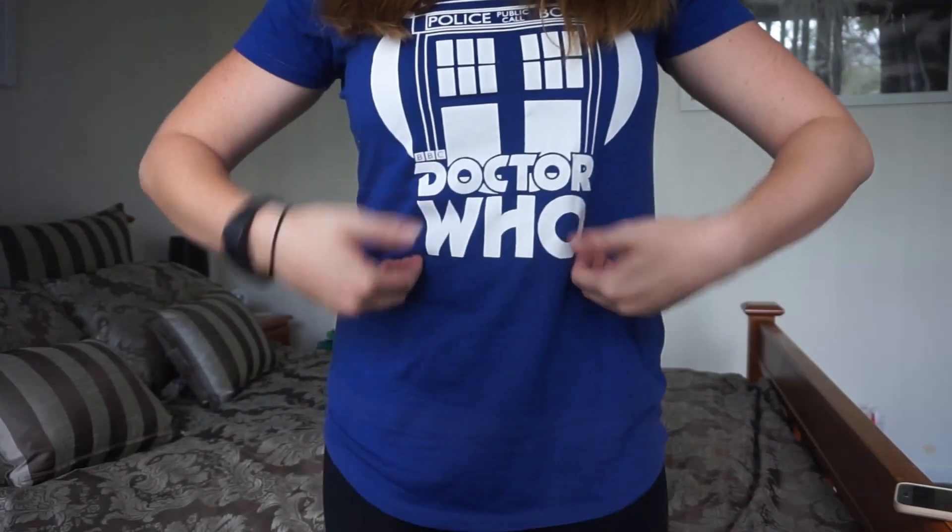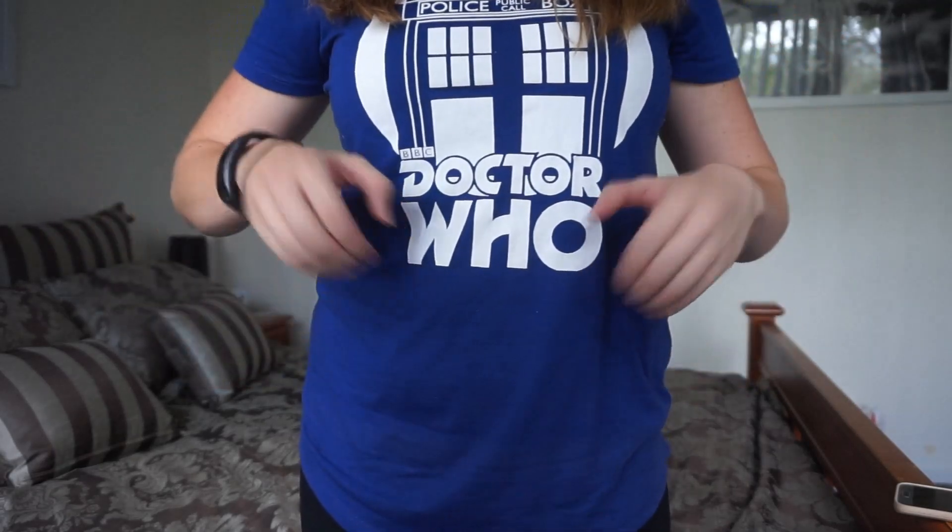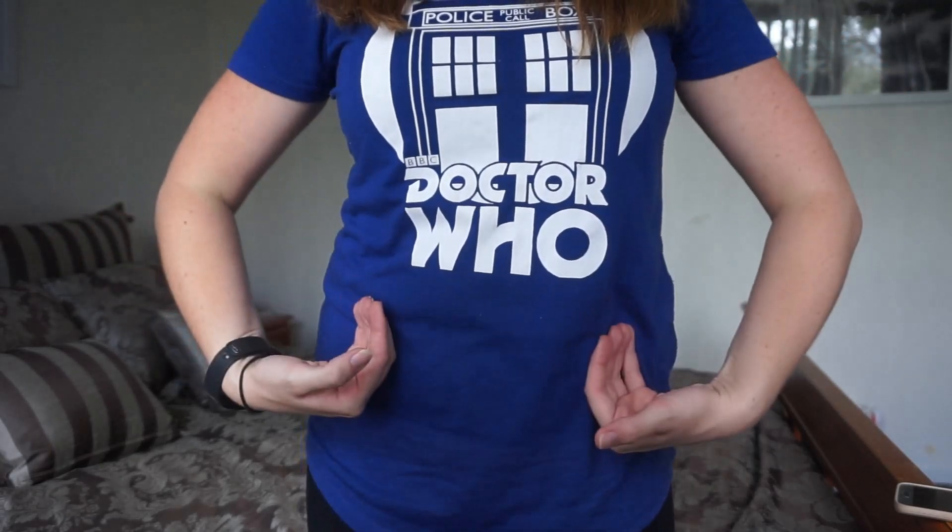Hungry — I have to stand up for this one. Hungry. Thirsty — picture having a drink and it's running down your throat. Thirsty.